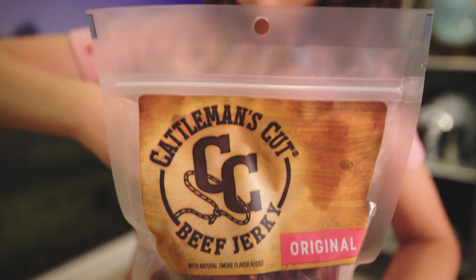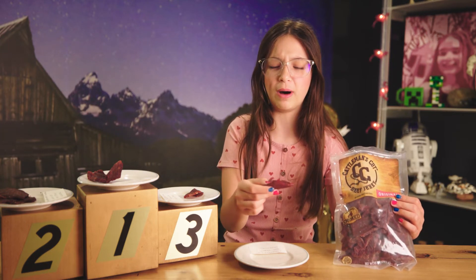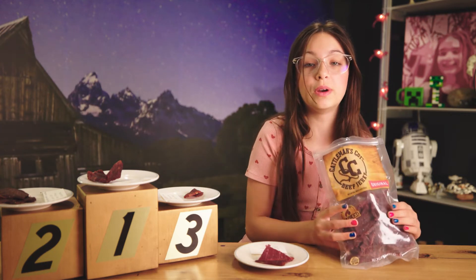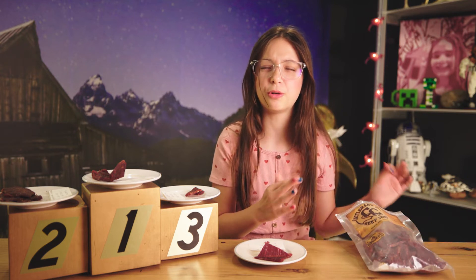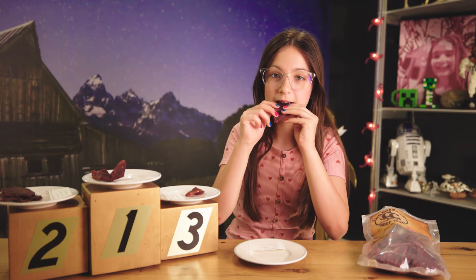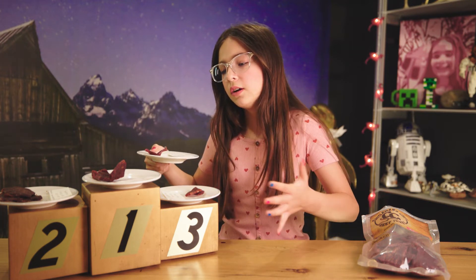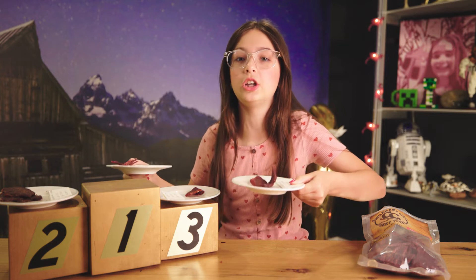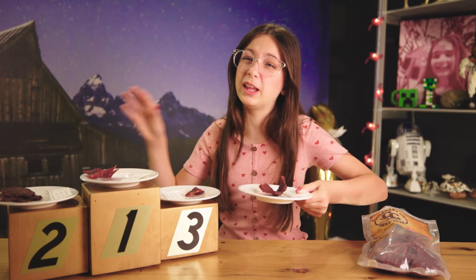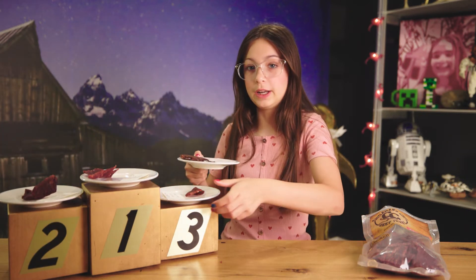Here we have Cudiments Cut Beef Jerky Original. This looks actually really good — it looks really red for some reason. That smells really good and everything is nice and thick and really big. I noticed in a lot of the other bags there were quite a few small pieces. Three, two, one. I feel wrong doing this, but Cudiments Cut is better than the Tillamook! And Tillamook was really, really good. So the Cudiments Cut is really, really, really good. Tillamook goes to second and Country Archer goes to third.